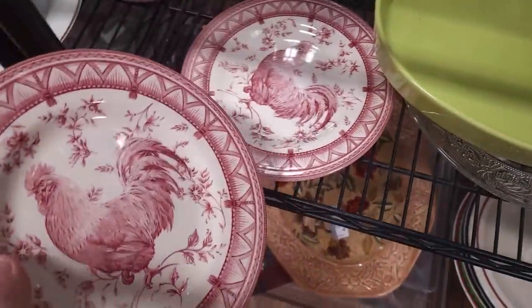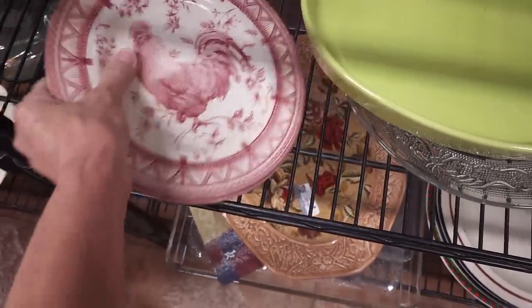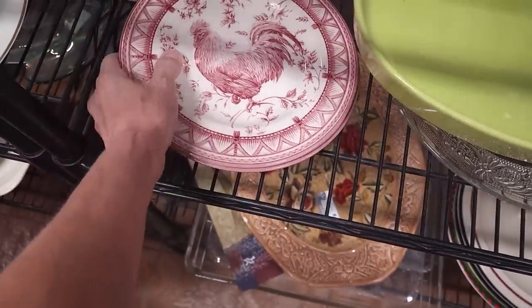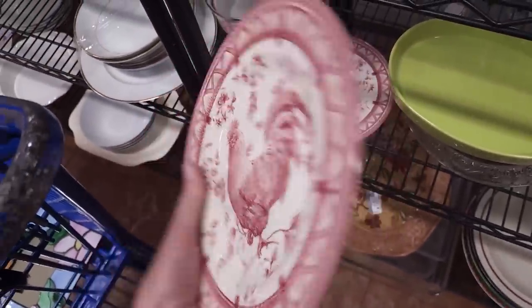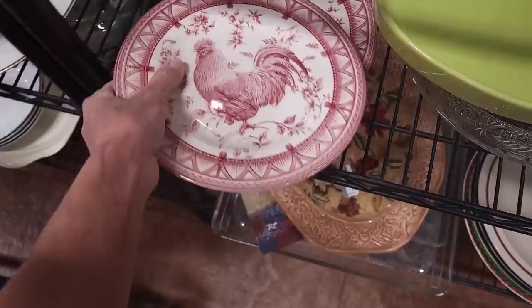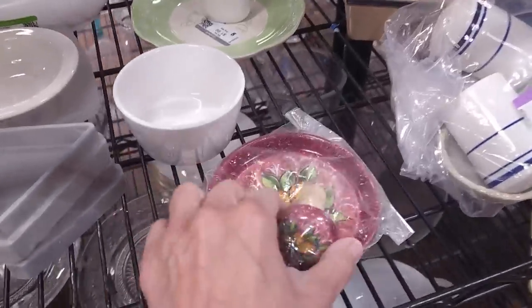But the transferware chicken plates have possibilities. We don't have a maker's name on them but they're a good size and pretty easy to ship. I do believe they're older — you can see the little pin marks. Somebody kept these in incredibly good condition, and they look great. They're $2.99 each — I'm going to grab those.